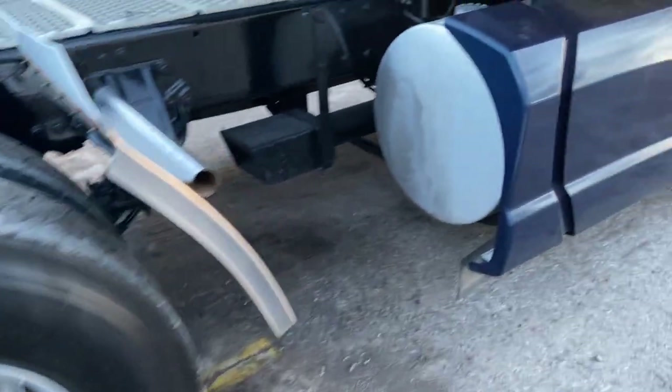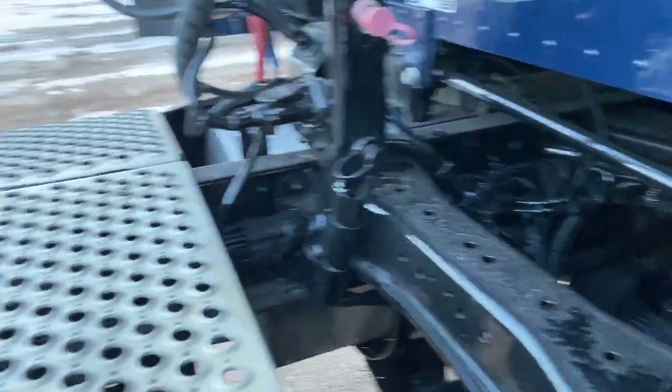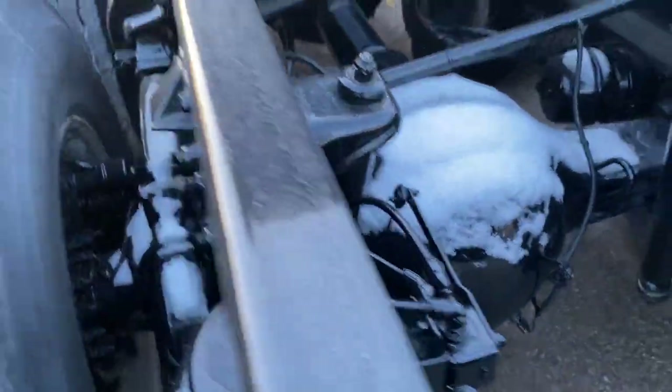These are twin 120-gallon tanks. You'll see here we've sandblasted and painted the frame. It's got a little bit of dust on it but you can see the frame's in good shape. We've taken off all the catwalk and wheels, sandblasted, and painted around the frame and axles. Looks awesome — like new.